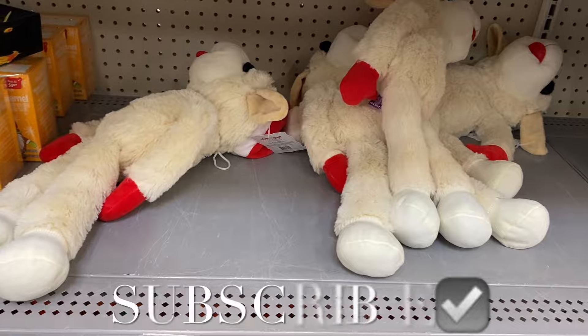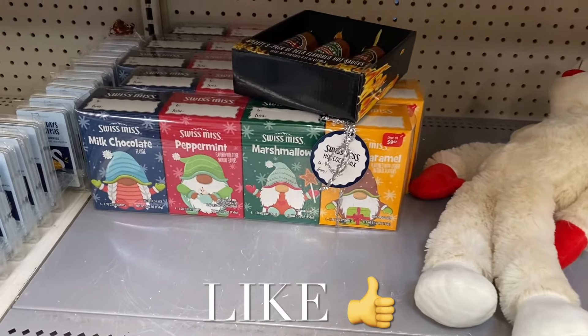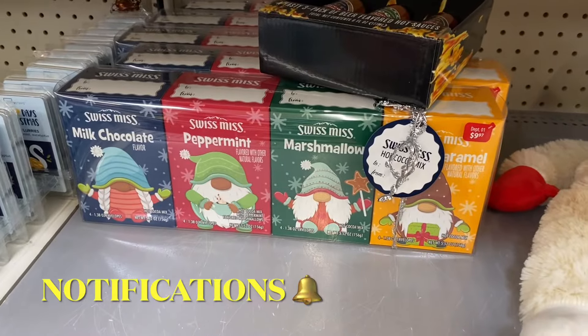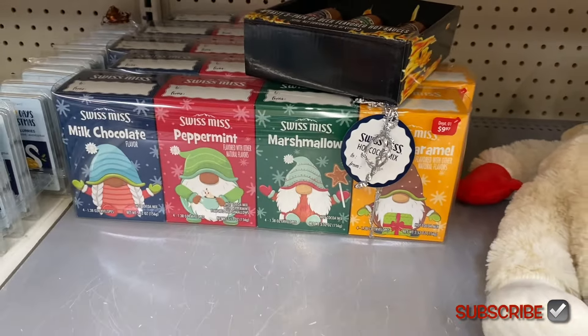Hey, welcome back to my channel! I'm at Walmart and I want to show you all the stuff that's on clearance for Christmas. Everything right now is 50% off. They do have a Swiss Miss mix here — I always thought about getting it. It's $10, so now it'll only be $5.